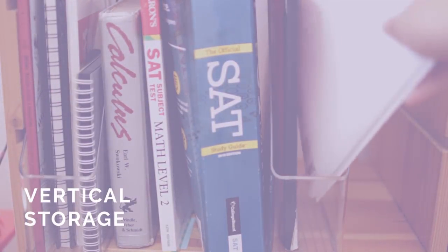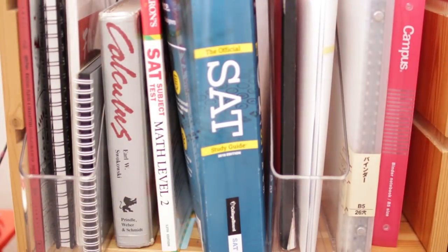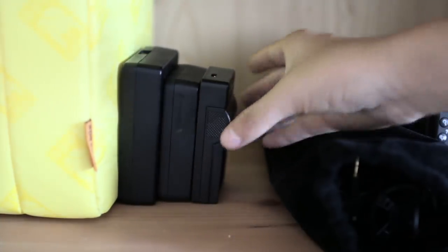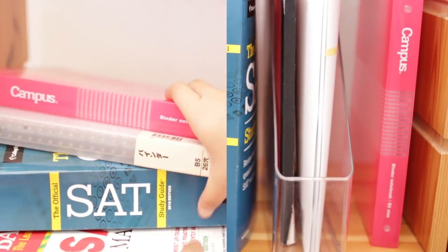Number two: store everything vertically. This obviously applies to things like folders, books, and binders, but I even use this for something like my camera battery chargers. Storing items vertically makes it much easier and neater to take things out since you don't have to pull them out of a stack.